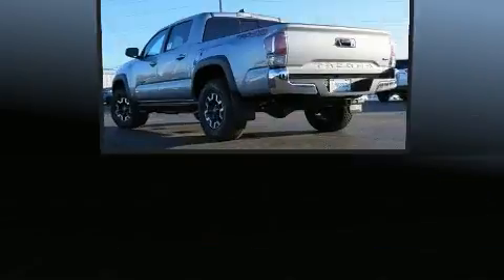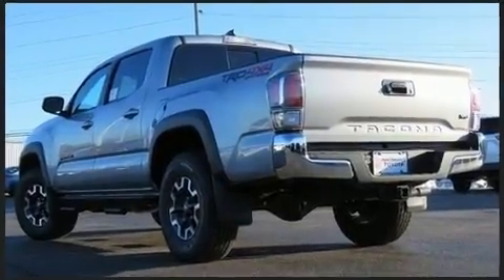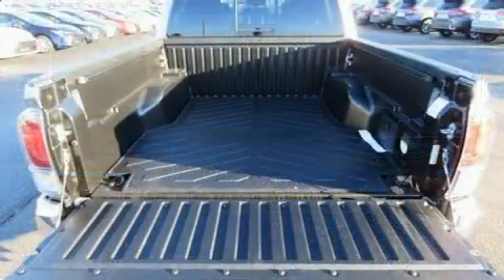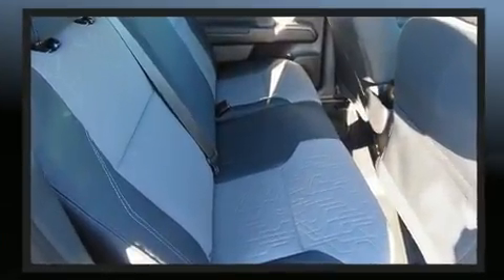Toyota ensures the safety and security of its passengers with equipment such as dual front impact airbags with occupant-sensing airbag, front and side impact airbags, traction control, brake assist, anti-whiplash front head restraints, a panic alarm, an emergency communication system, and ABS brakes.